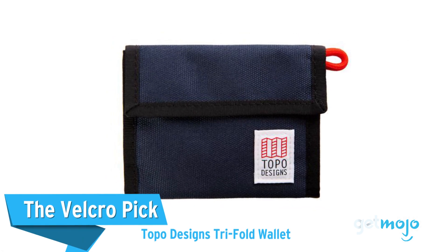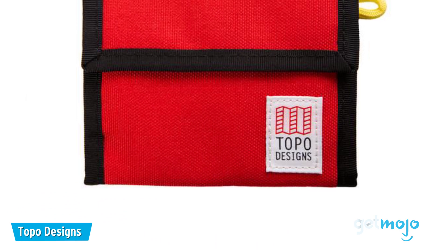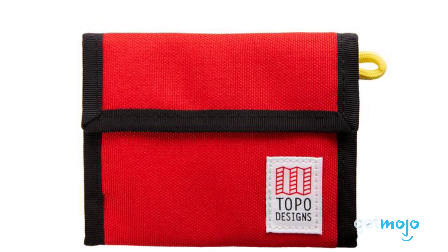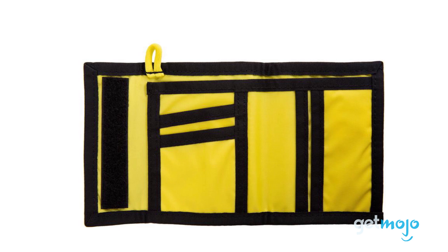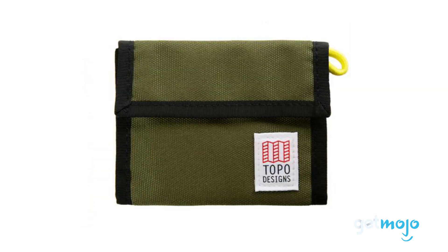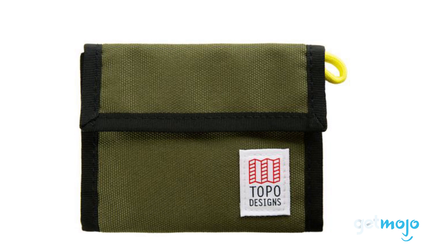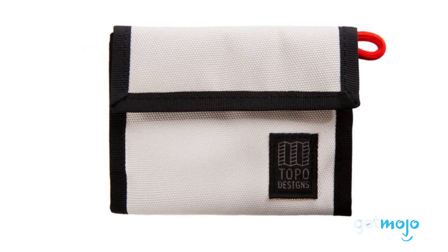The Velcro Pick — Toppo Designs Tri-Fold Wallet. Velcro may not be everyone's style, but for those who are on a tight budget and or want added security when traveling, it can be hugely convenient. This Tri-Fold Wallet offers four card slots and space for cash, all tightly and securely fastened together with Velcro. Toppo also adds its trademark paracord loop to this wallet, making it easier to fish out of pockets, bags, and secure tightly to something if need be. It's also available in a range of bright colors.